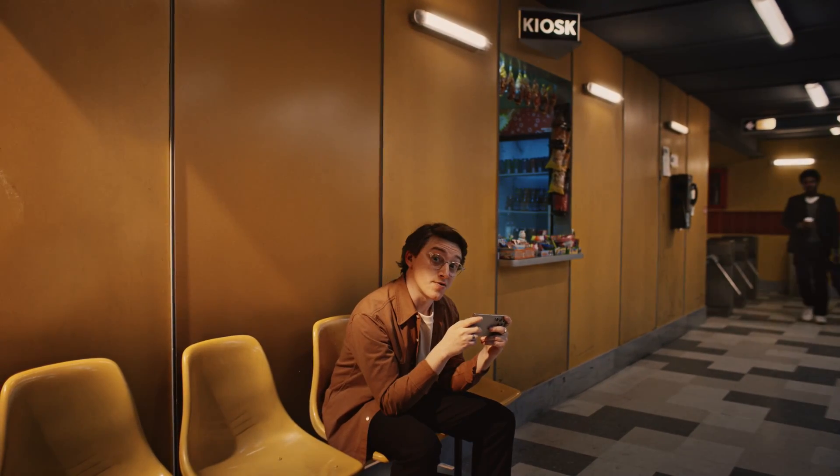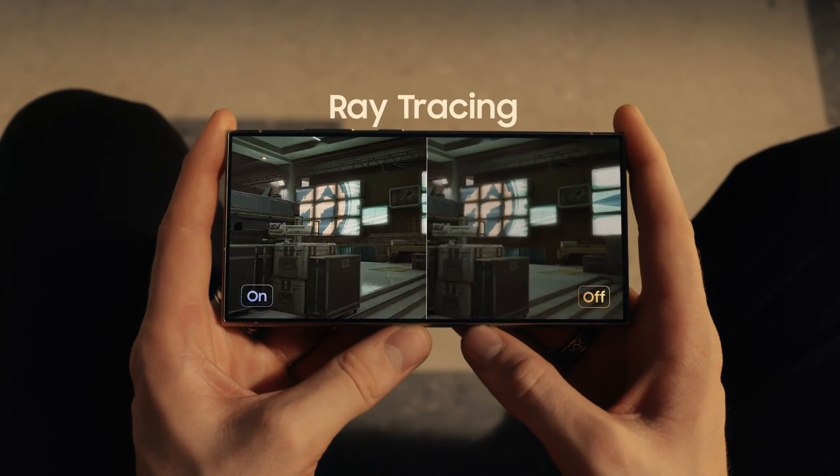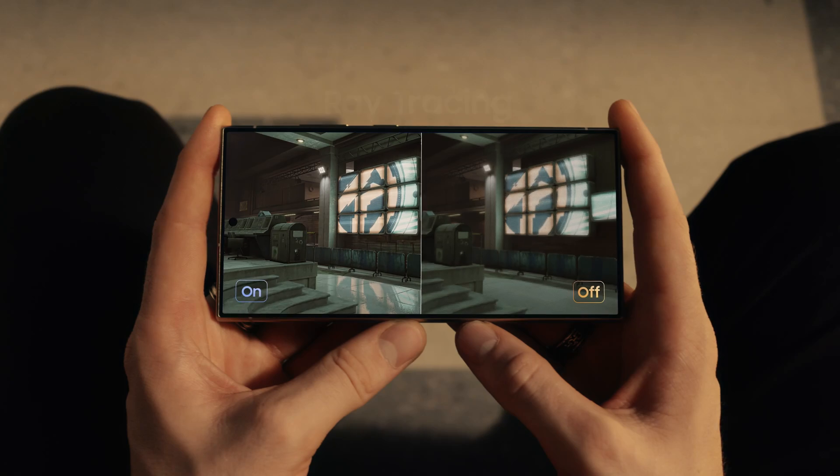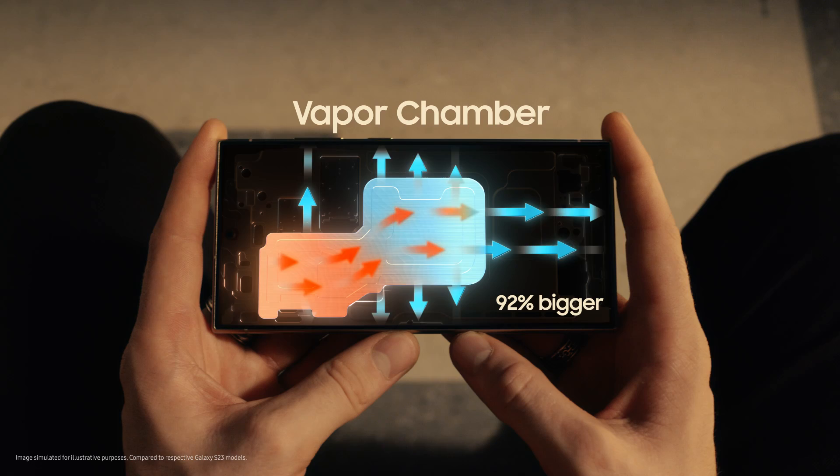Sorry, I was just gaming. Check this out. This processor gives you the best ray tracing for the most hyper-realistic graphics ever on Ultra. Plus, it's easy to stay chill with Galaxy's biggest vapor chamber yet. All right, playtime's over.